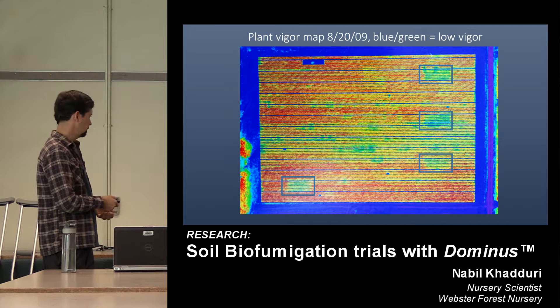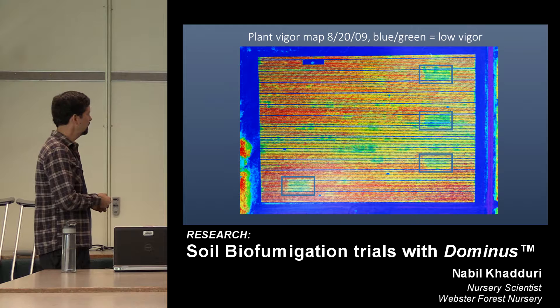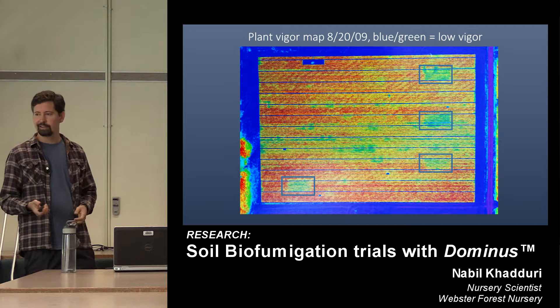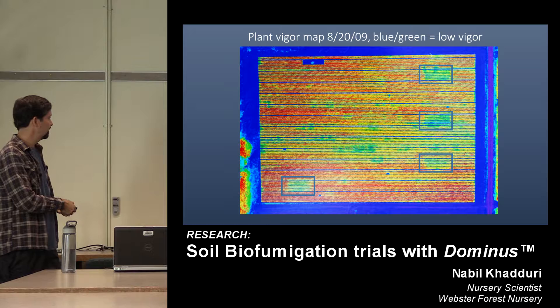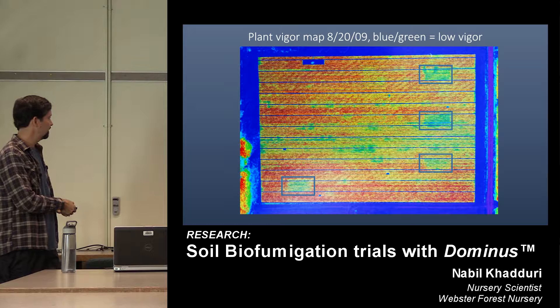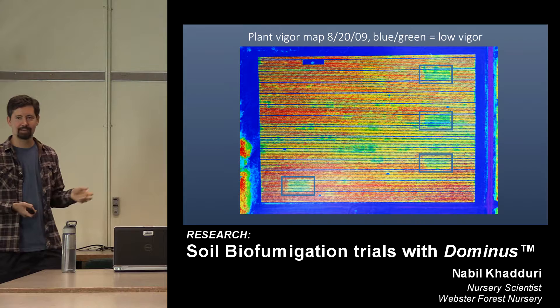We can see other things from imaging, like how this field got transplanted from the south and down from the north — even by mid-August, trees in the center of the field were still lagging behind. We're excited about the drone work — this field is going to be planted next spring, and there's an osprey nest right here, so it's a great test to see how the drones and the osprey get along. We can get a lot of information out of that.